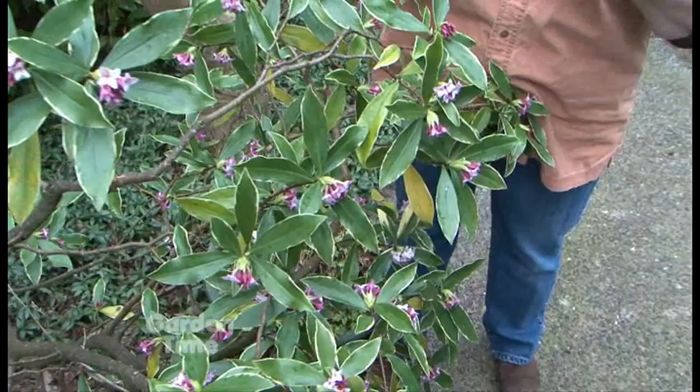I'm with Jan McNeiland this morning in her garden, and Jan, I just love your Daphne — it's blooming. Yeah, this is Daphne Odora marginata. It blooms starting in late January, early February, and it smells so good. But it triggers everybody to think it's spring and they should run out and start doing all their gardening.